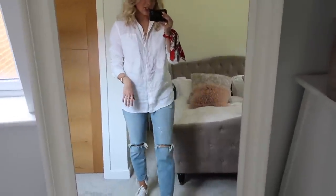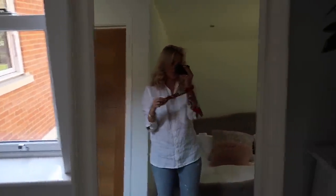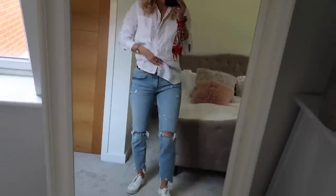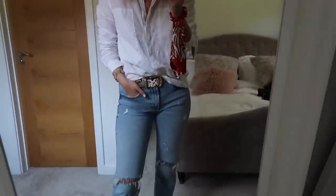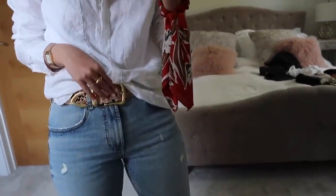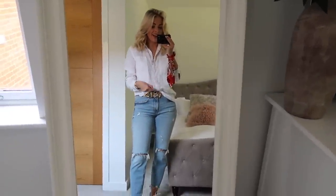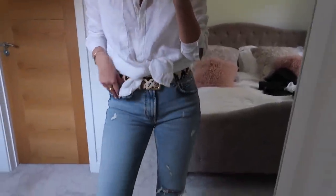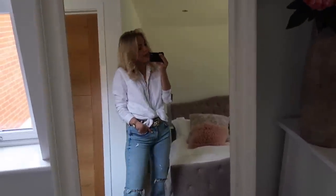This is the next outfit with the linen shirt, the same blue jeans and trainers. I've just popped a scrunchie on my wrist because I can use it to tie my hair up, or I quite like it on my wrist as it adds a nice bit of colour. You could also tuck this shirt in — you can see the belt which looks quite cool and adds a little bit of texture. You could also tie it in a bow, which is a nice casual way of doing it.